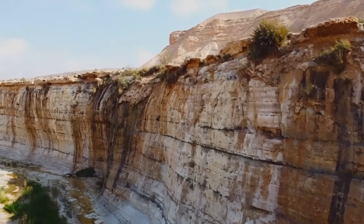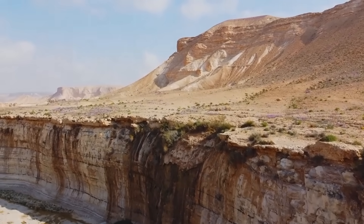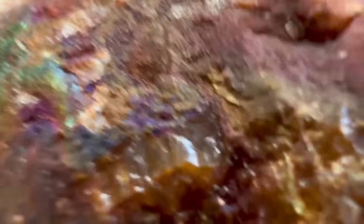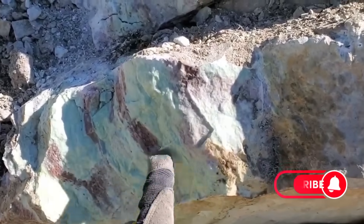And that brings us to the end of today's journey. We've uncovered the hidden rock signs that prospectors, miners, and geologists have followed for centuries to unlock nature's greatest treasure: gold. If you enjoyed this exploration and want to keep learning about the secrets of gold, gemstones, and natural wealth, make sure to subscribe to EGS Pro.